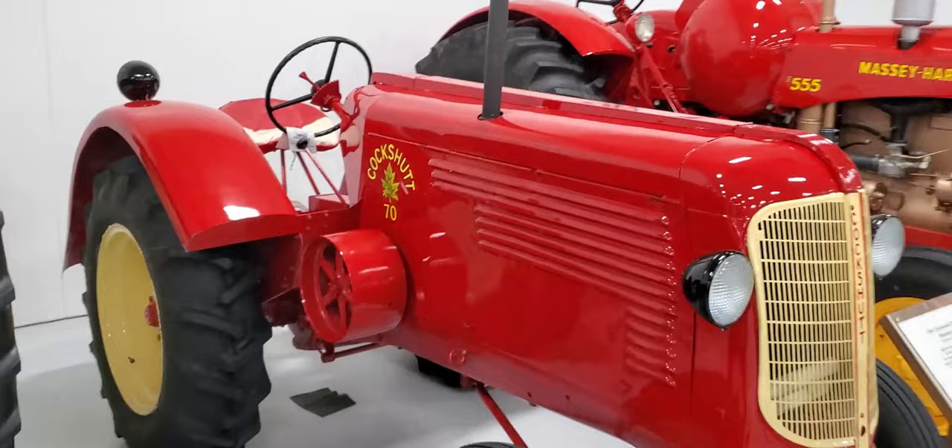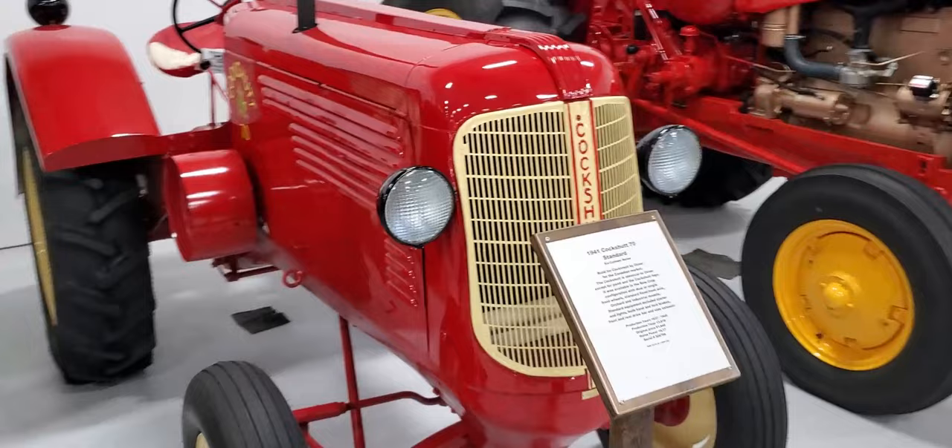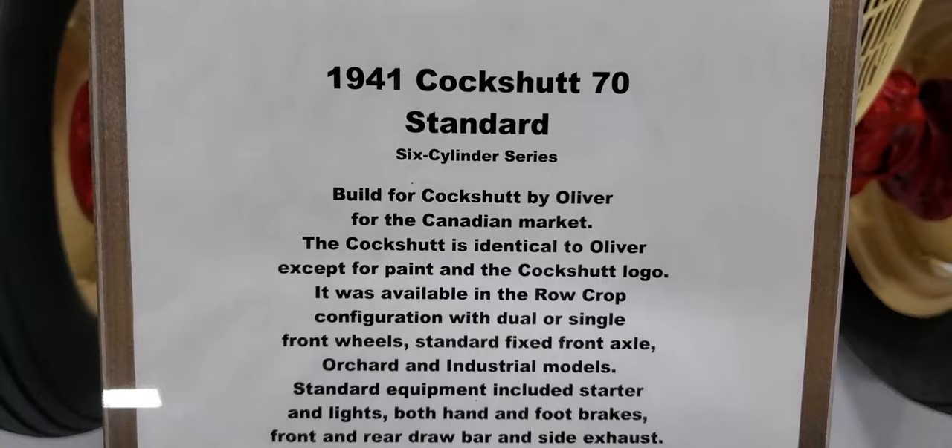All right, here we go — Cockshutt 70. Now this is a little bit different design because everything's enclosed on the sides. This is a 1941 Cockshutt 70 standard six-cylinder series.